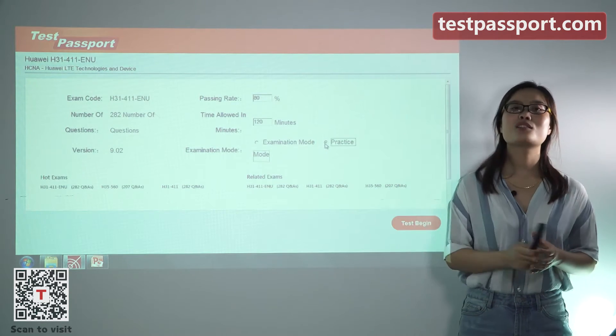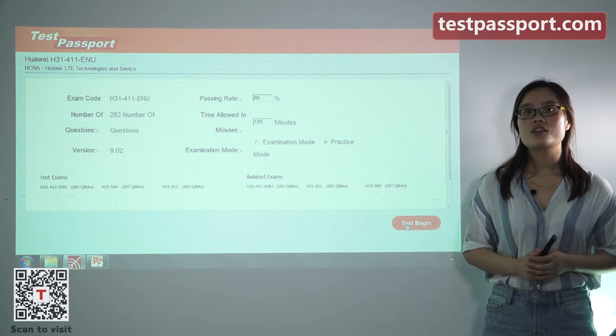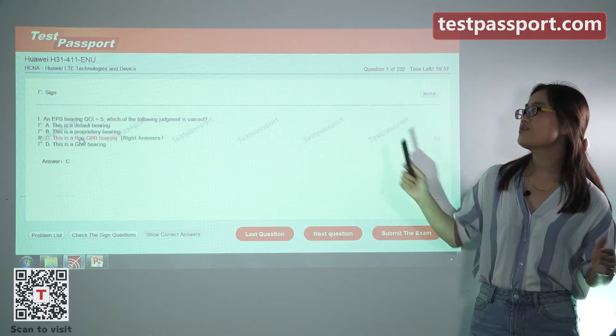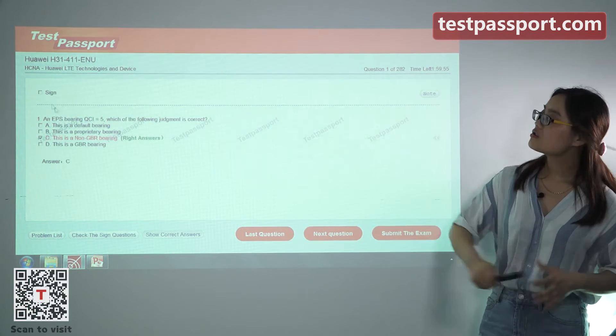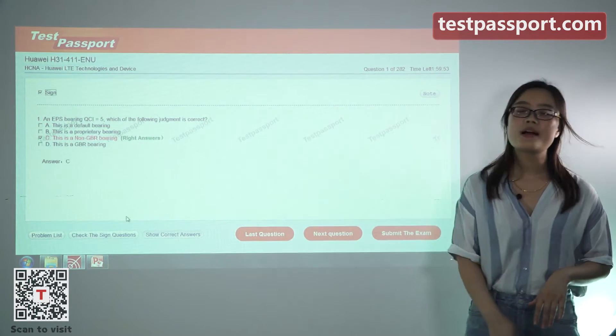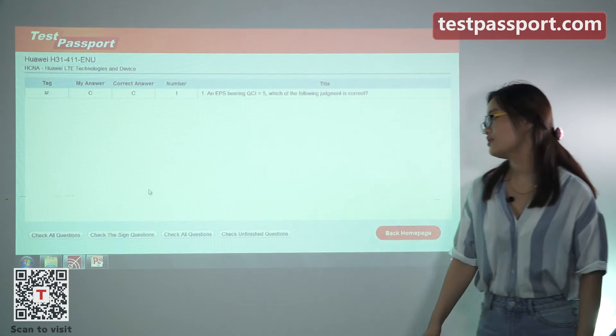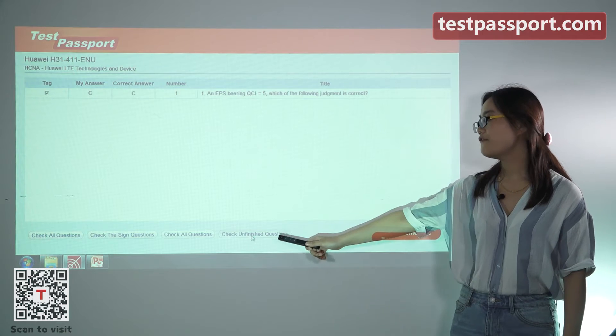However, in practice mode, you can check whether your answers are correct or not at any time for any question. You can also flag questions and mark them as you want, check the flagged questions, and also check the unfinished questions.